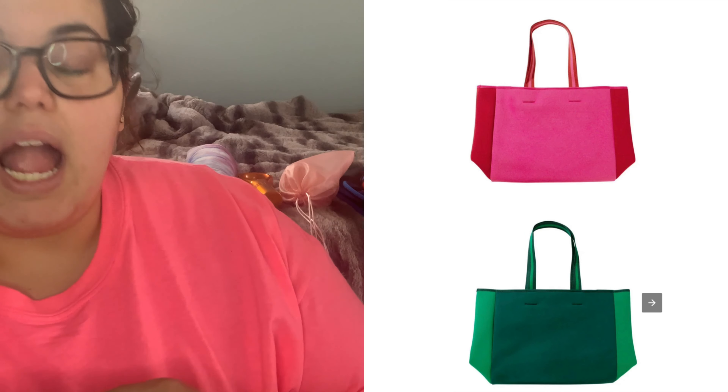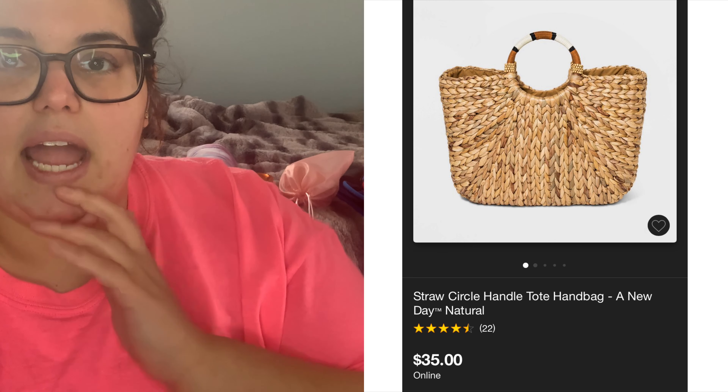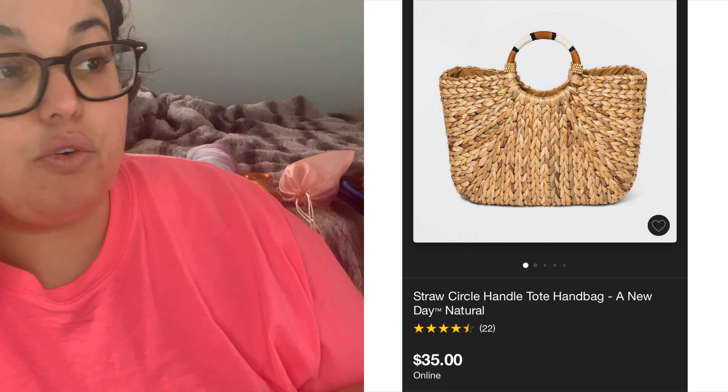The third option is a neoprene beach tote. FabFitFun is very on-trend with their summer box. It comes in two colors: pink-red or blue-black/blue-green, and it's valued at $80. I find that price point very high. It says carry your everyday essentials in this stylish neoprene bag whether you're headed to the beach or the pool. I'm more of a neutral bag person, so I don't think I'll be picking that — I already have one in my Target cart that looks like a cool wood-style basket.